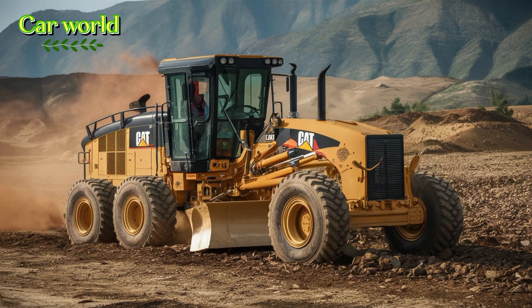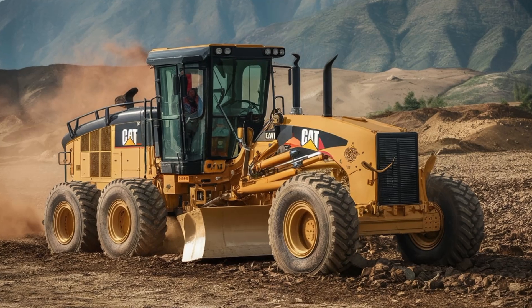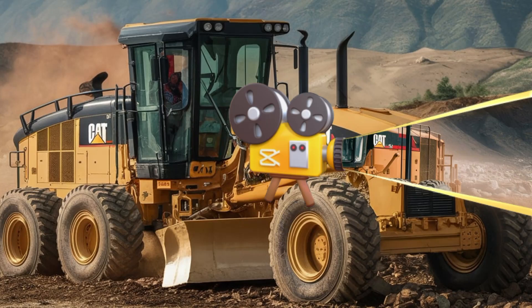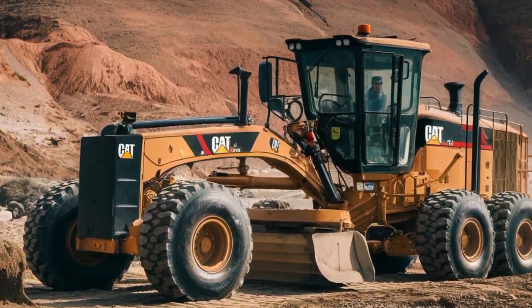Hello and welcome back to Car World. Today, we're diving into a piece of heavy machinery that's as impressive as any luxury car: the 2025 Cat24 Motor Grader. This beast is designed for the toughest jobs in the harshest environments, making it an essential tool for road construction and maintenance.